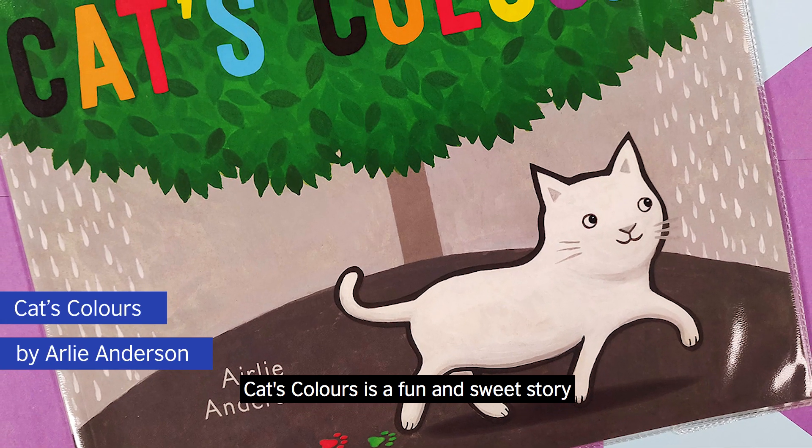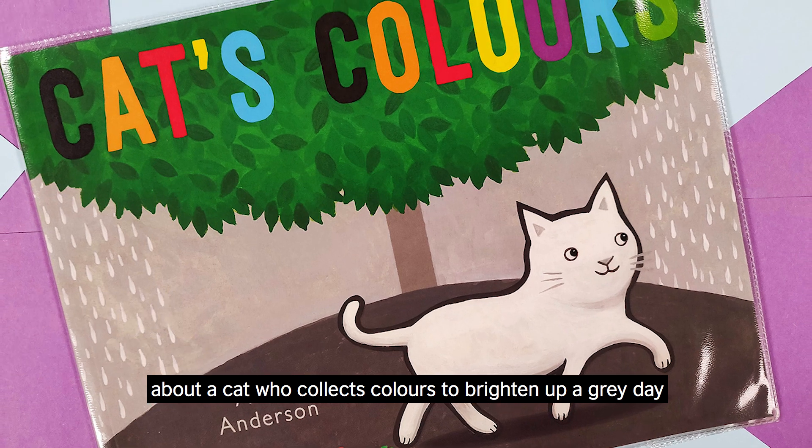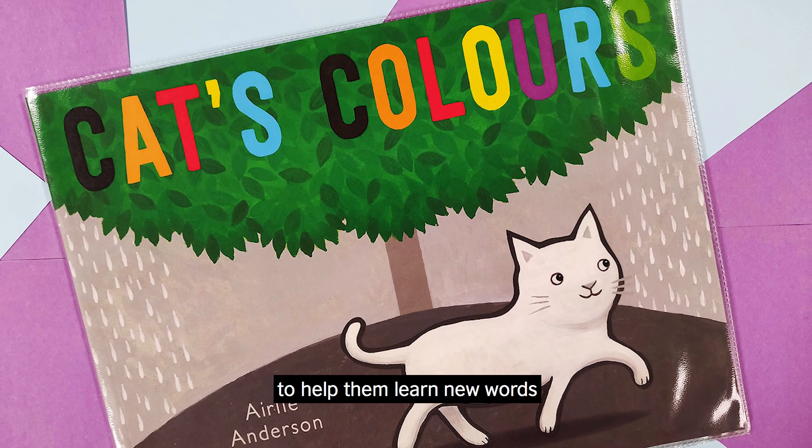Cat's Colours is a fun and sweet story about a cat who collects colours to brighten up a grey day. It's perfect for very young readers to help them learn new words.